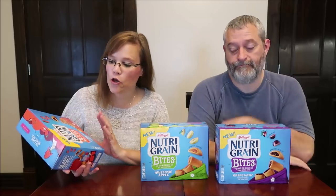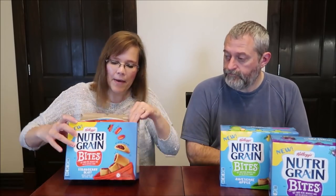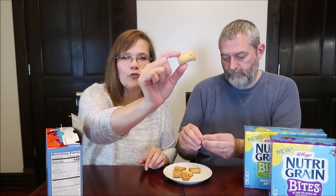Today Kevin and I are going to be trying the new Kellogg's Nutri-Grain Bites. These were $4.98 per box. I have strawberry blast, Kevin has apple, and we have grape to test. For $4.98 you get pouches — we'll open a pouch and pour the whole thing out so we can see how many we get. Each pouch is 103 calories. These look just like mini Nutri-Grain bars — soft-baked mini breakfast bars with no artificial flavors, a flavor-filled blast packaged and perfectly sized for kids on the go.